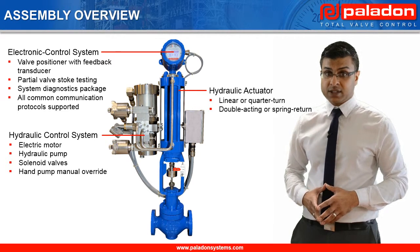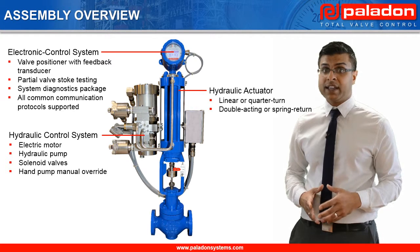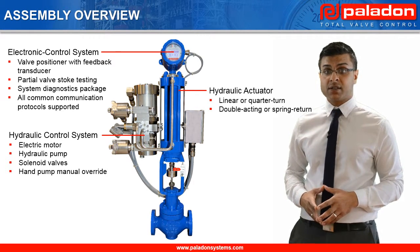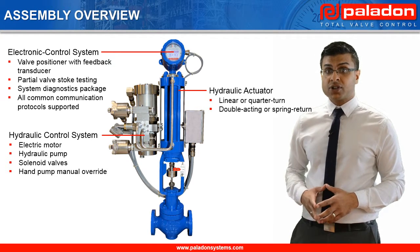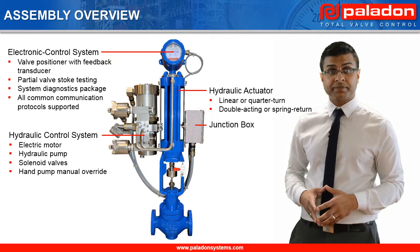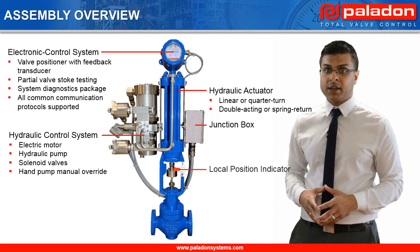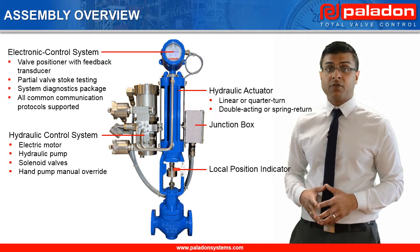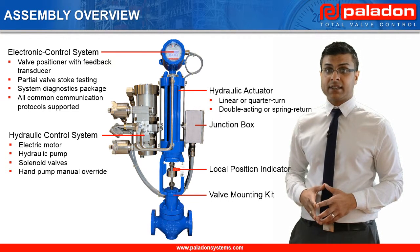For this presentation, we will concentrate on our linear valve positioning system. However, we also provide valve positioning systems for rotary valves. There is a junction box for the end-user power and command signal connections. The indicator provides local visual indication for mainline valve position. And finally, we have the valve mounting kit.